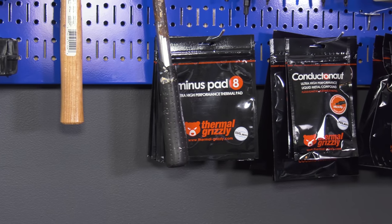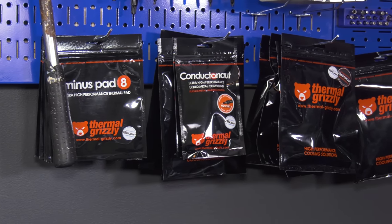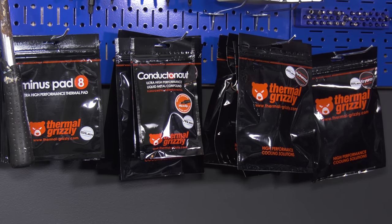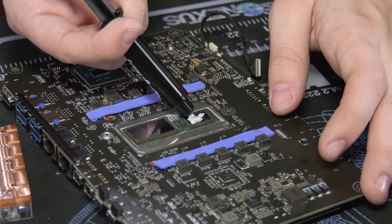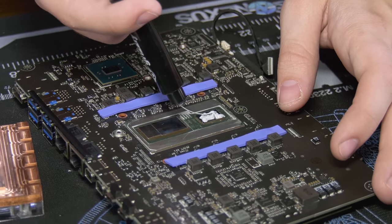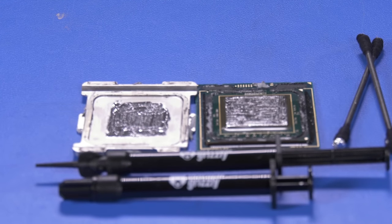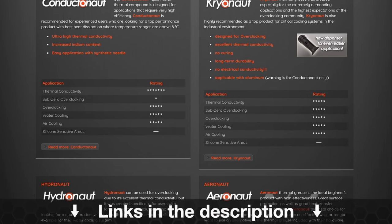This video is brought to you by Thermal Grizzly's high-end thermal paste and liquid metal. Thermal Grizzly Cryo Knot is an affordable, high-quality thermal compound that doesn't face some of the aging limitations of other pastes on the market. Cryo Knot has a thermal conductivity of 12.5 watts per meter Kelvin, focuses on endurance, is easy to spread, and isn't electrically conductive, making it safe to use on GPU dies. Thermal Grizzly also makes Conductonaut liquid metal, which we've used to drop 20 degrees off some temperatures in our de-lidded tests. Buy a tube at the link in the description below.